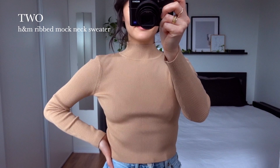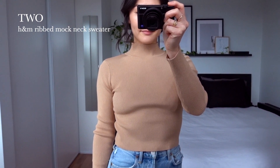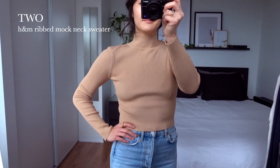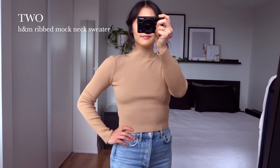This is from H&M last year. It's a tan-colored, ribbed, mock-neck sweater. I really like that it's fitted and cropped — it's nice to have some sweater options that you don't need to tuck in. I haven't seen it online this season, so I've linked a similar one in the description.